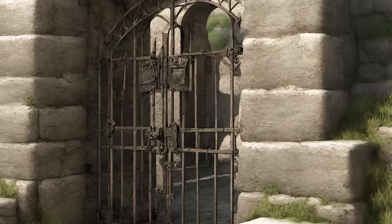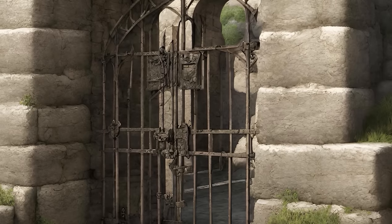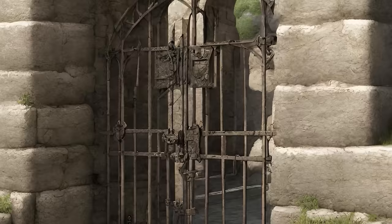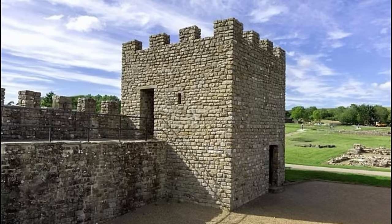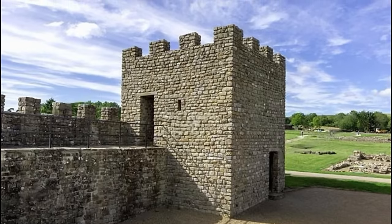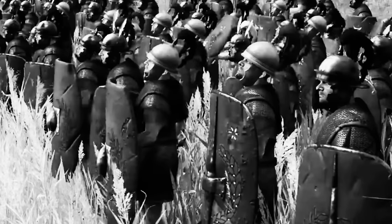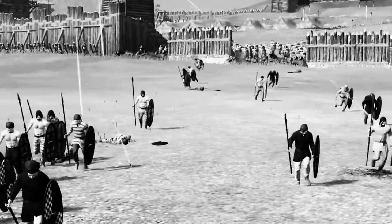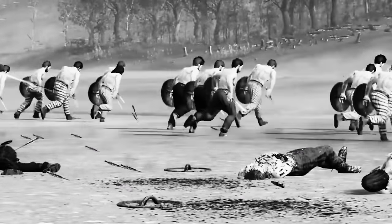Carceries were particularly useful in urban warfare, where buildings and streets could be rigged to become deadly traps. They were also employed in sieges, both as defensive mechanisms within Roman camps or cities, and as traps during the assault on enemy fortifications. The effective use of carceries depended on careful planning and flawless execution — soldiers had to be trained to lure enemies in without revealing the trap, and signalmen had to be ready to trigger the mechanisms at just the right moment. The strategic placement of carceries could turn the tide of a battle, creating choke points, eliminating elite units, or sowing chaos and fear among enemy ranks.